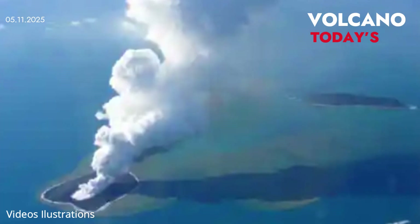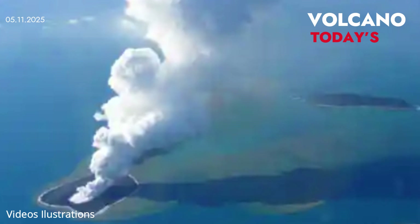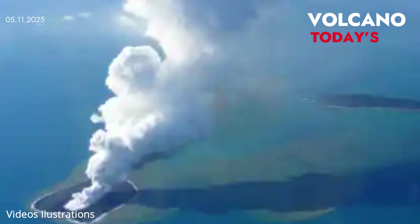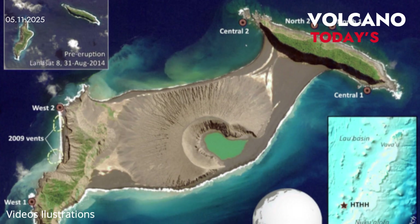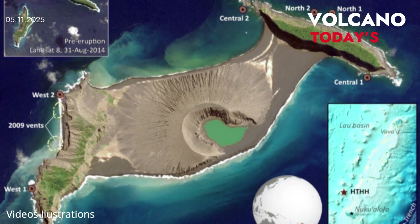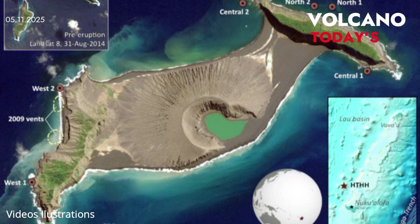Recent spikes in seismic activity have scientists on alert. "Right now, we're seeing a couple hundred earthquakes per day," said William Wilcock, a marine geophysicist at the University of Washington. "That's still less than what we saw just before the last eruption, but it's definitely increasing."